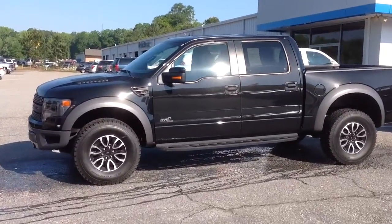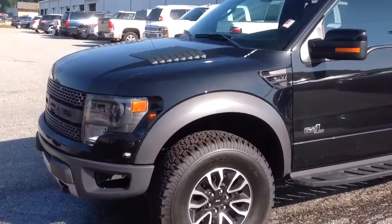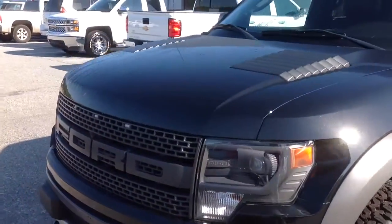Hey Chris, Brandon Welch down here at Jimmy Britt Chevrolet. I wanted to send you a video of this wrap that you're interested in. Very beautiful wrap because it's got the 6.2 engine in it.